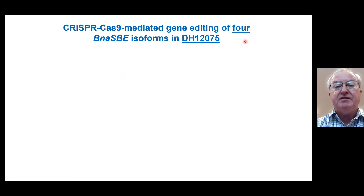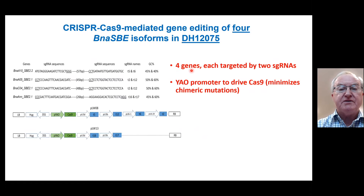When we first interrogated the genomic database for DH12075, we saw that there were four identifiable Brassica napus starch branching enzyme isoforms. The goal was to use CRISPR-Cas9 to mutate and knock them out. We targeted all four genes using two small guide RNAs in two plasmids — one targeting three of the genes and one the fourth — both driven by the YOW promoter. This promoter was selected because it is expressed everywhere and also minimizes chimeric mutations.